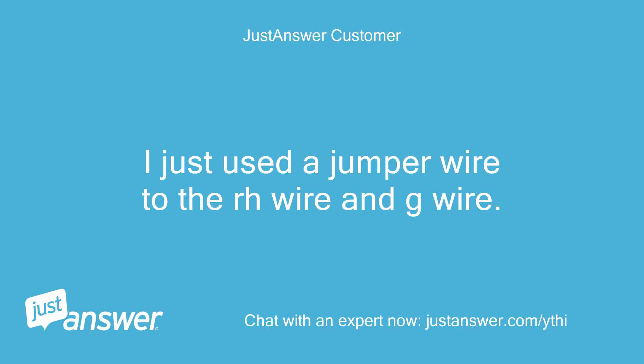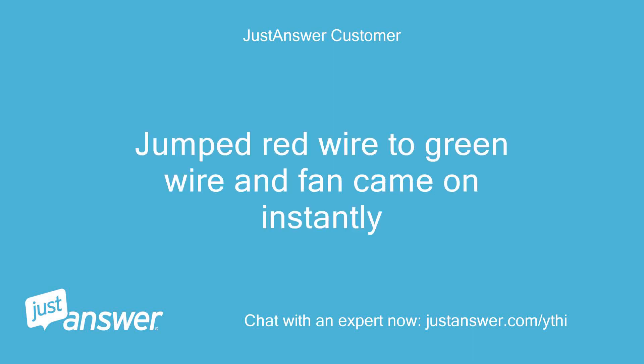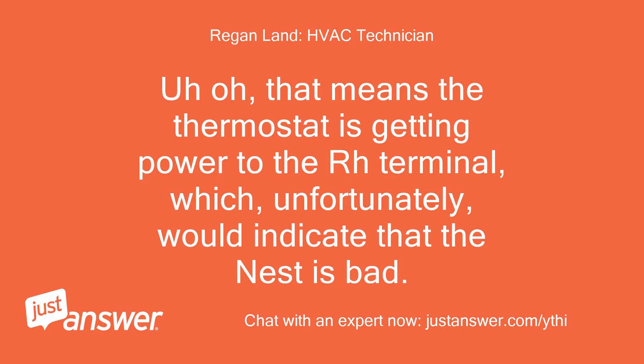I used a jumper wire on the RH wire and G wire — fan came on. Jumped red wire to green wire and the fan came on instantly. That means the thermostat is getting powered to the RH terminal, which unfortunately would indicate that the Nest is bad.